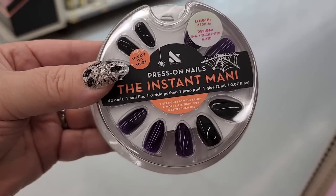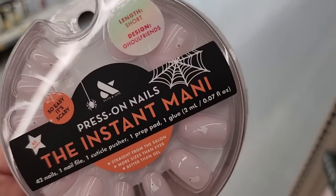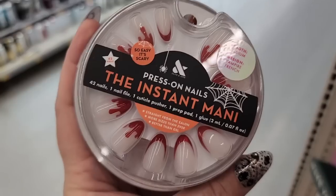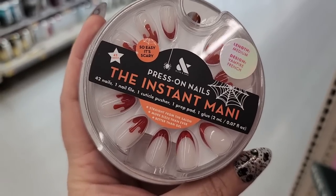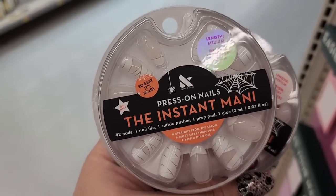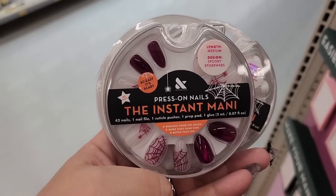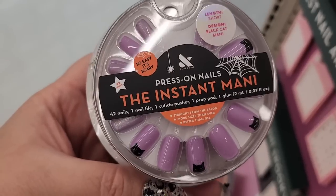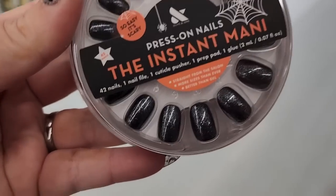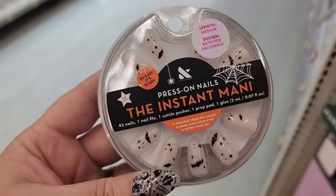These are pretty — some purple mixed in there with the black. Look at these little bitty ghosts. Bloody ones. Glazed pumpkin — that's nice. These had names — I've been missing out. Mummified French, Spooky Spiderwebs, Black Cat Manny, Spacey. Look at this one — Batty for Halloween, that's me.